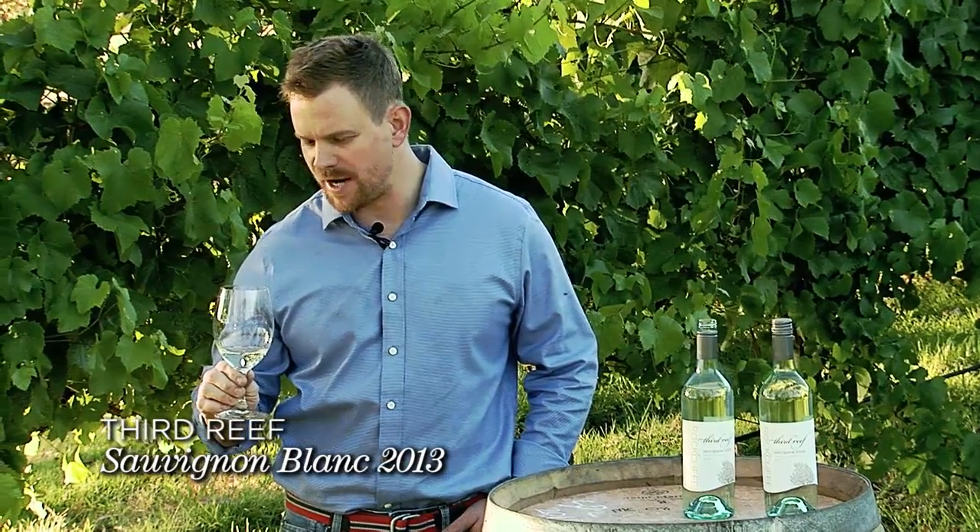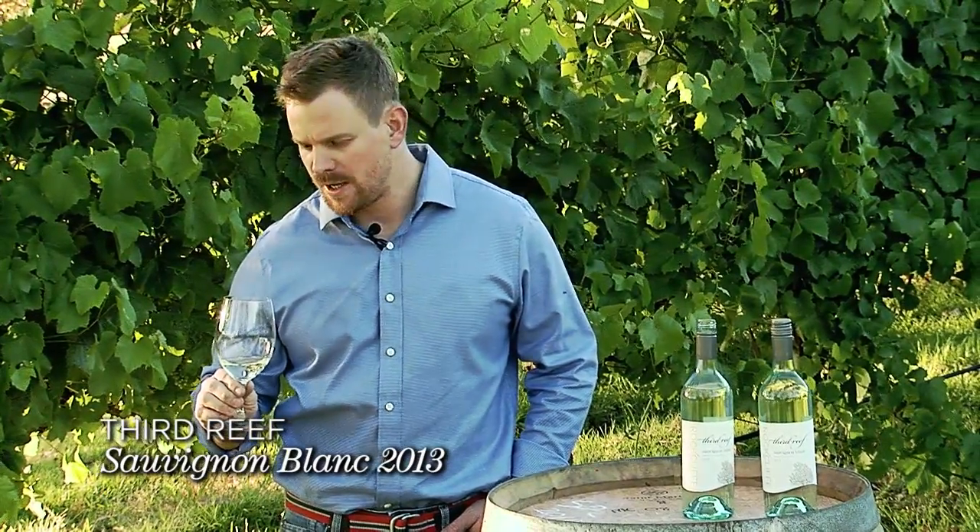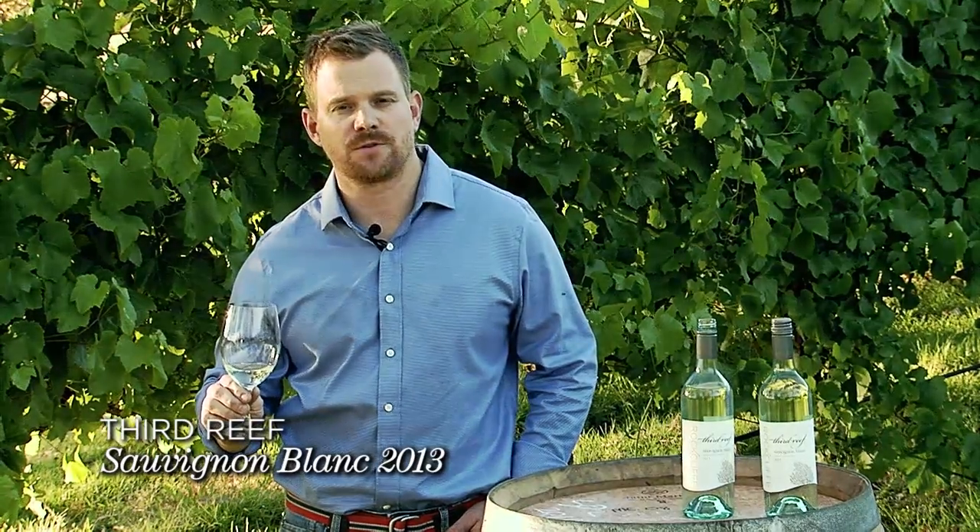This wine is made to drink now and to enjoy. Please follow us on Facebook for news and reviews, or visit us at www.rockcliffe.com.au. Cheers.